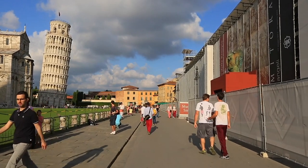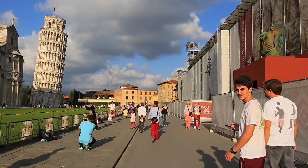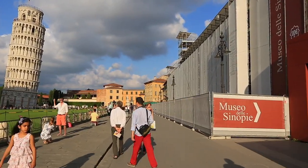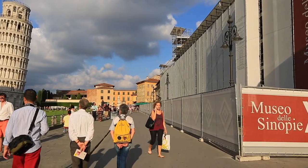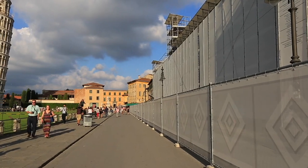On the right you can see the Museo del Sinopi. It was also designed by Giovanni di Simone, who was also the architect of the Leaning Tower. The building used to be a lodging for pilgrims, and nowadays it is an art museum.